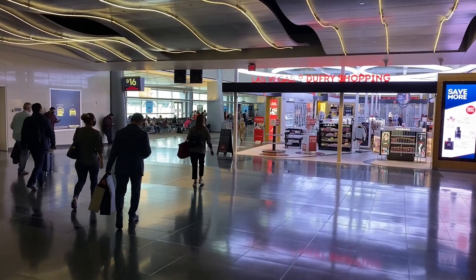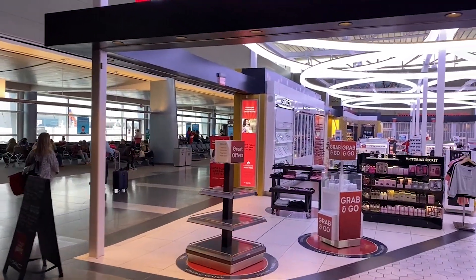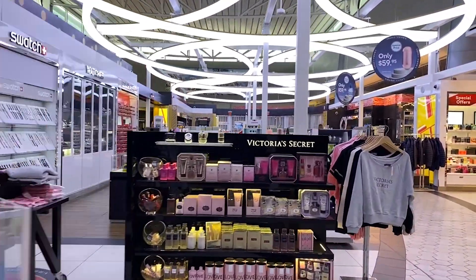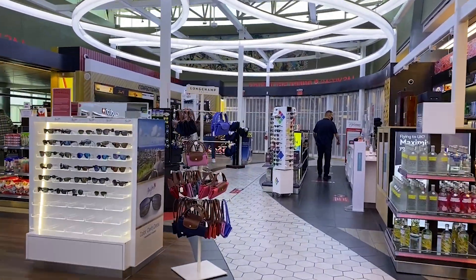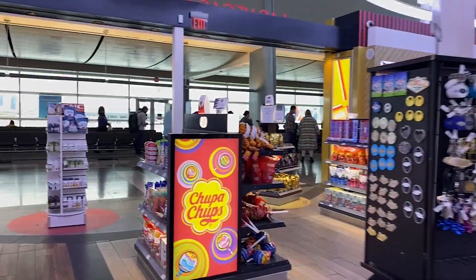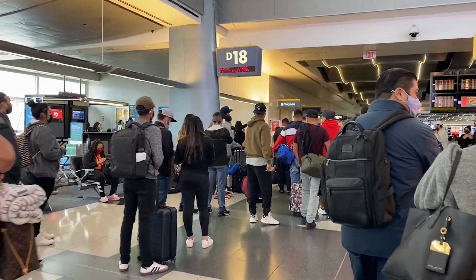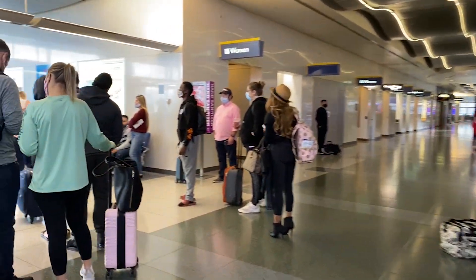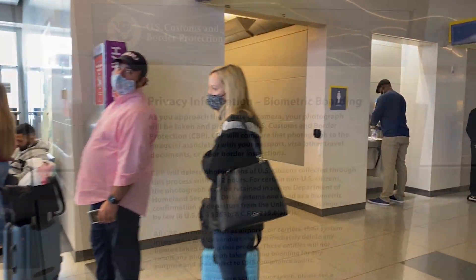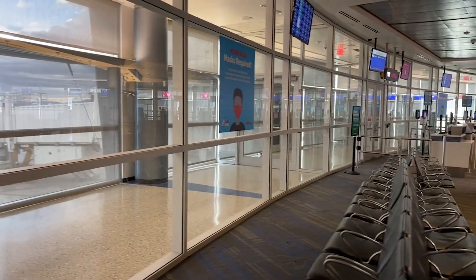Just a few years ago they converted part of the D gates into international gates, so they can be either domestic or international. Terminal 3 was built in 2012 and serves all the international airlines, but to expand capacity they built a tunnel underground from the D gates through to the E gates so people can use those for customs and immigration — that's why you see that duty-free store. Here's an example of the flex gates: for domestic you just exit the plane normally; for international you'd be locked into the hallway, going underground through the tunnel to Terminal 3.